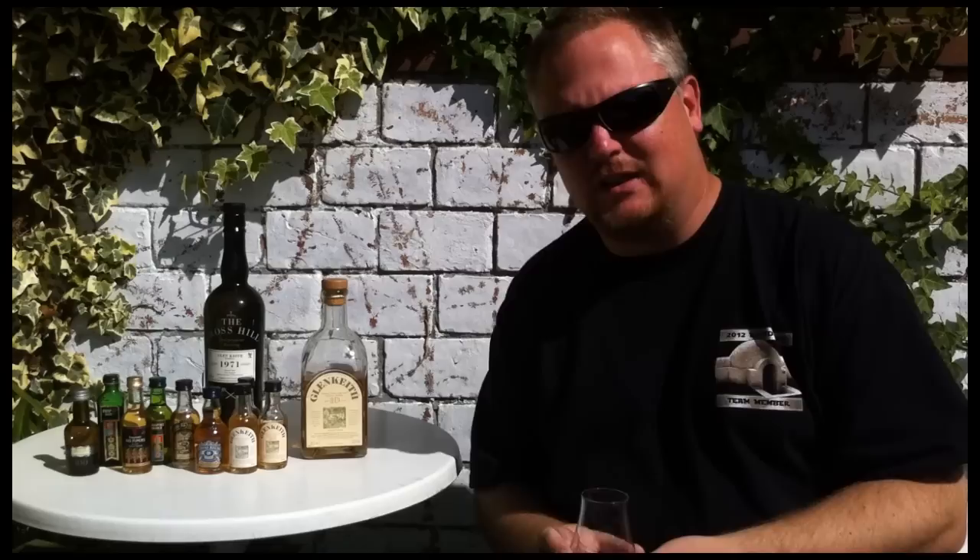So, not many official bottlings — just the 10 year old and the 1983 release when the sixth still was added. There are quite a few independent bottlings though, and especially now older Glen Keith from around 1970 is being released. We've had a beautiful 40 year old from the Whisky Agency in Germany, and another German bottler, Malts of Scotland, also has a stunning Glen Keith 40 year old from 1970.